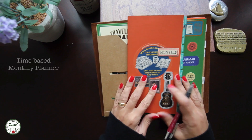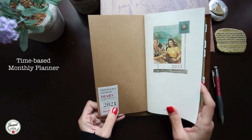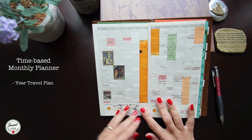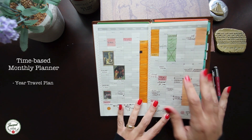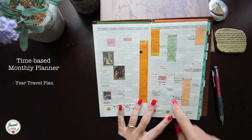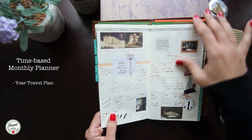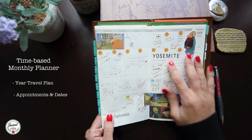For the time-based planner I use the Traveler's Notebook monthly insert, and that is where I log all appointments and everything time-based. They have a table with all 12 months and the number of days, labeled as a travel plan, which inspired me to log all my traveling for the year, color-coded based on whether it's international, within the United States, or cities visited within the state of Texas where we live. I decorated my spreads consistently with washi tapes, and this is where I log appointments, delivery dates, events, travel dates — everything time-based.